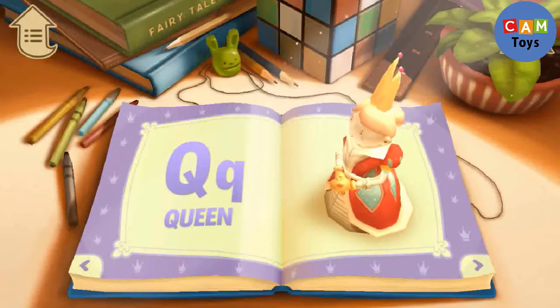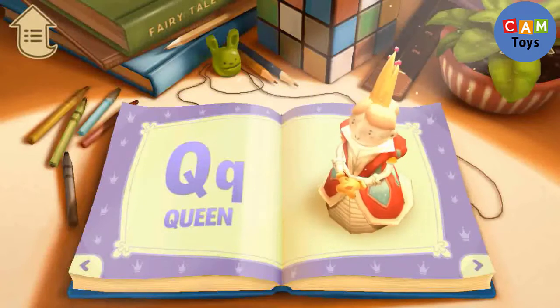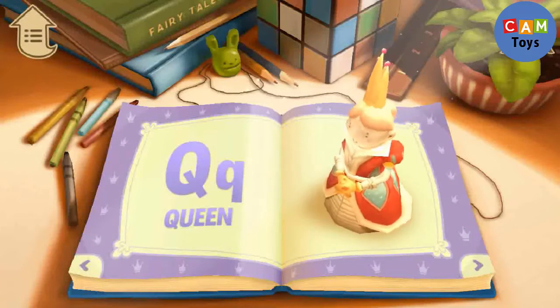Q. Q is for Queen. The Queen likes to dance.